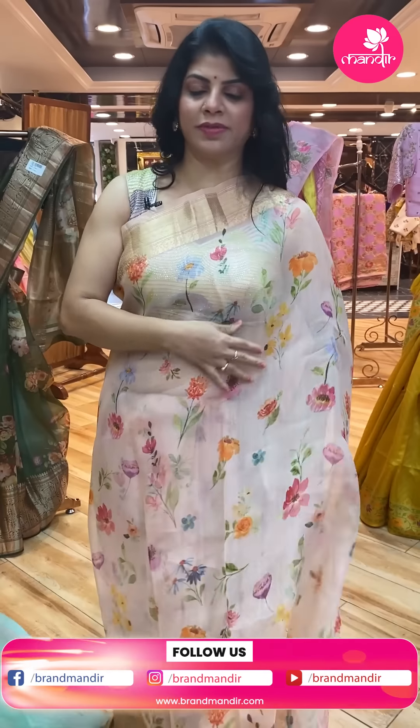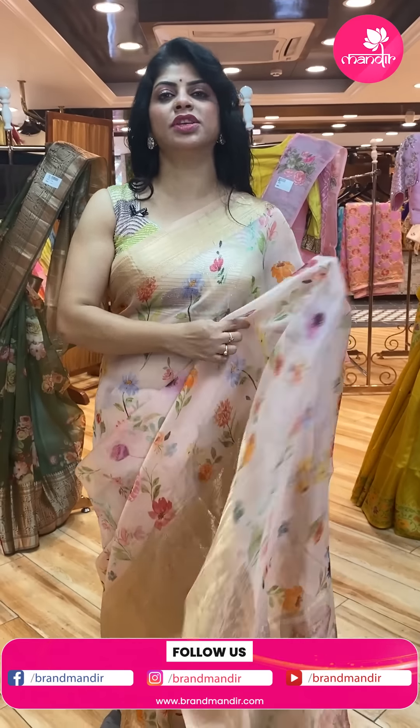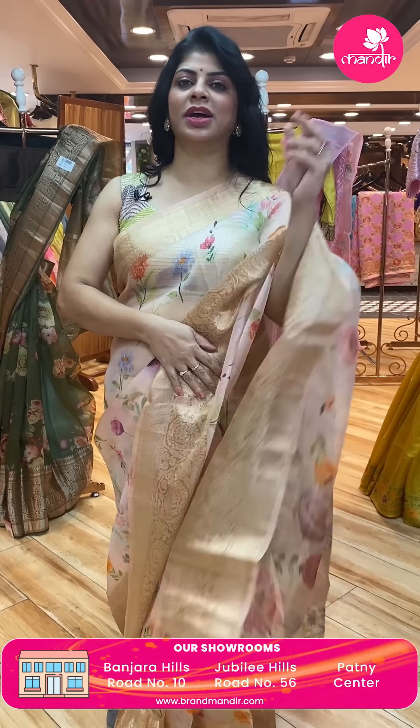To feel the fabric and see lots of varieties, do visit our stores. We have 3 stores in Hyderabad: road number 10 Banjara Hills near Ashtar Hospital; road number 56 Jubilee Hills near Padma Temple and Patni Centre; and Secunderabad at Harihara Kalabhavan. Come down and explore our sarees.